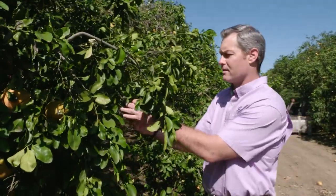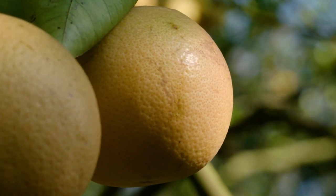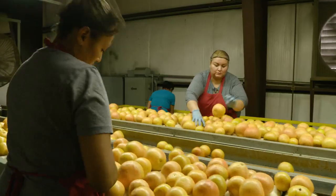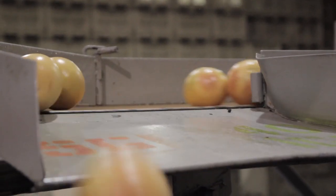Usually about 30% of our crop goes to juice. We're usually able to utilize somewhere between 65 and 75% fresh. This time of year, we're harvesting fruit in the morning, we're processing it in the afternoon, and shipping it that evening. So we're literally shipping fruit the same day that it was hanging on these trees.